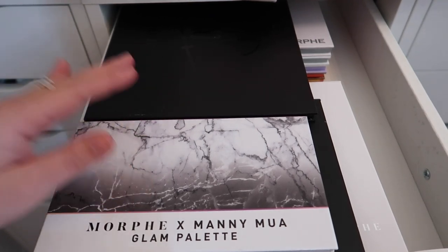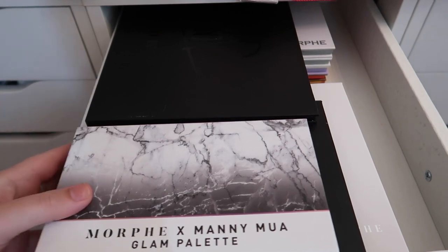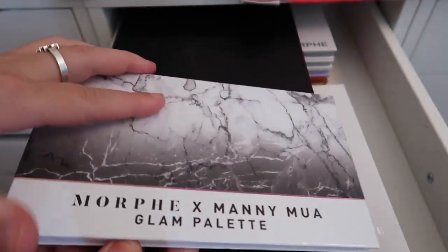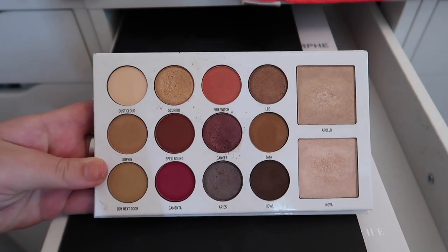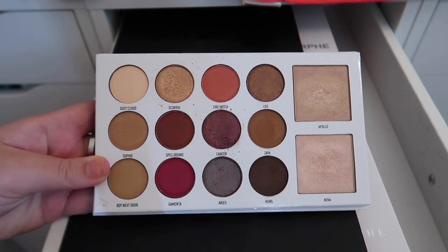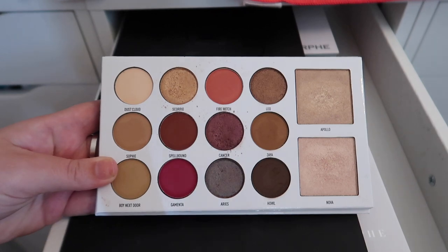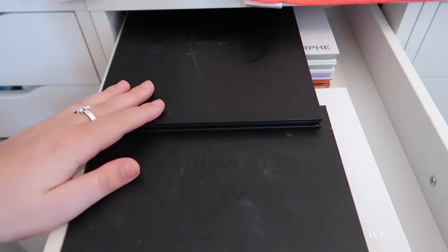This first drawer is full of Morphe palettes and I'm not going to get rid of anything from it. The first palette is the Morphe x Manny MUA Glam palette. I know a lot of people didn't end up liking it, but I really enjoyed it — the quality is nice, I like the color story, and the highlighters are absolutely amazing.